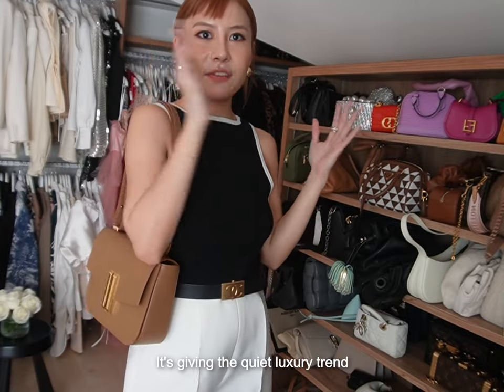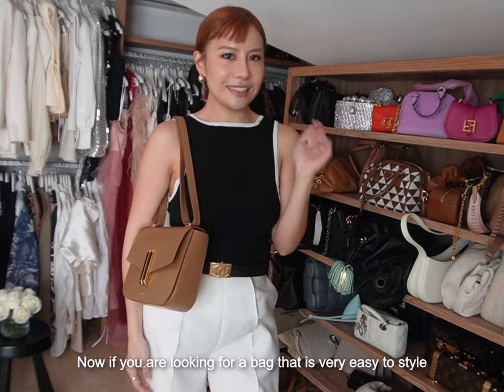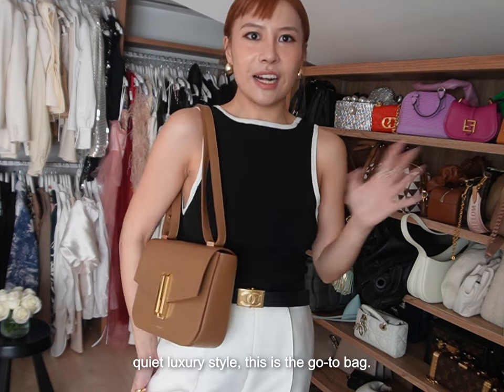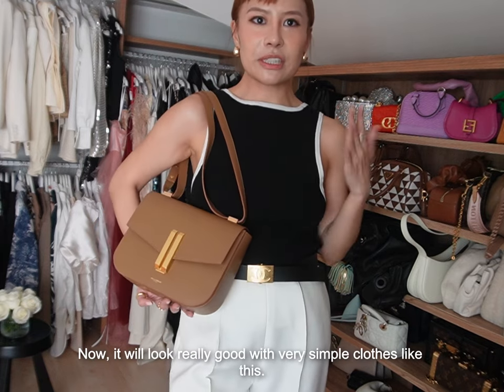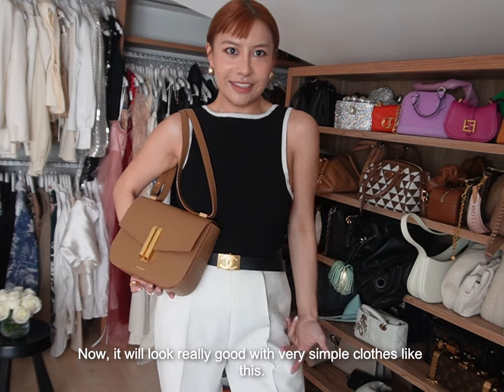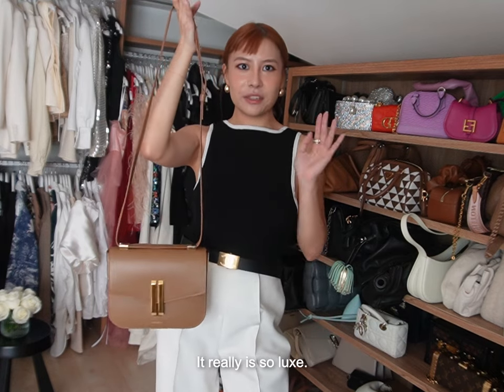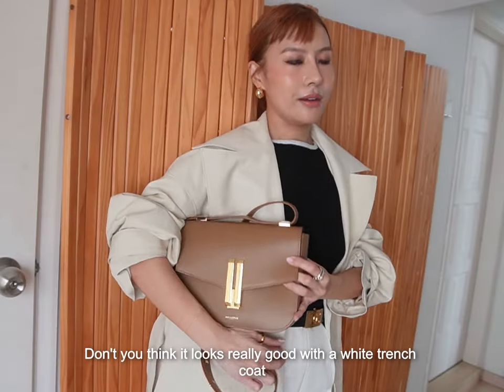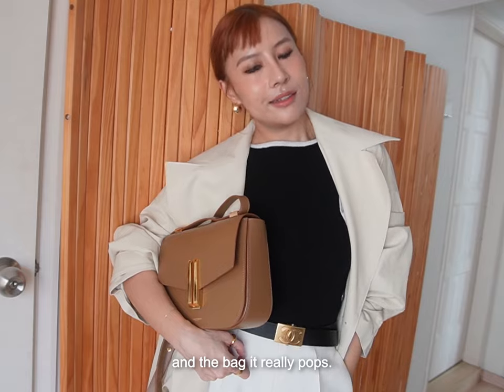It's really elegant and chic — it's giving the quiet luxury trend. If you are looking for a bag that is very easy to style in a quiet luxury aesthetic, this is the go-to bag. It looks really good with very simple clothes. I love a brown bag with yellow gold detail — it really looks so luxe. It pops beautifully with a white trench coat.